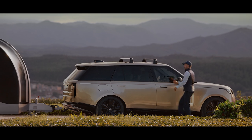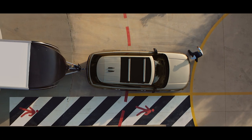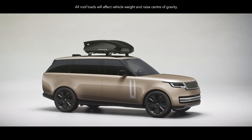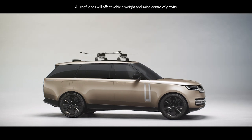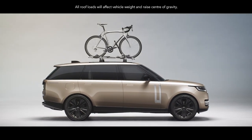Crossbars are easy to fit, eliminating the need for roof rails and can support a range of roof carrying accessories. A roof box readily holds your luggage. A ski and snowboard carrier keeps your equipment secure and you can carry bikes on this wheel-mounted cycle carrier.